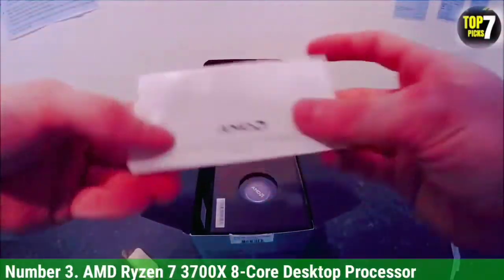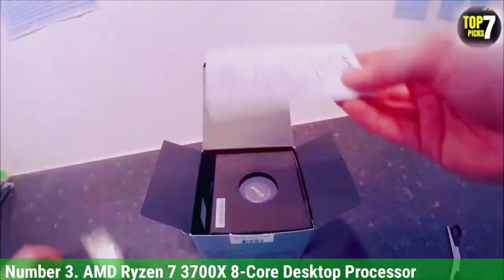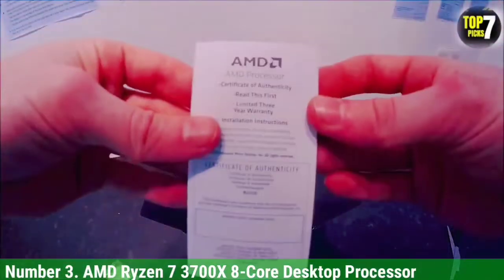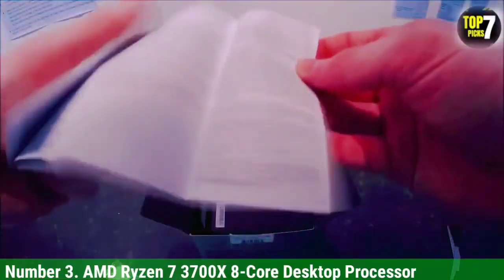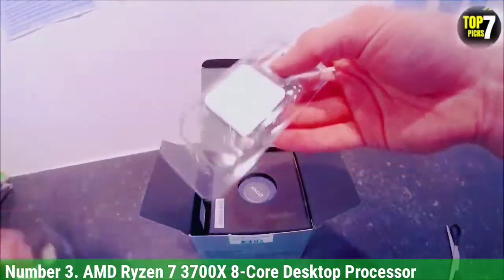One of the best things about this CPU is that it is just a 65-watt TDP processor, making it highly efficient. And since this is an AMD CPU, it uses the AMD AM4 socket for easily using it with a wide range of motherboards.